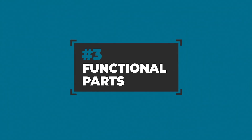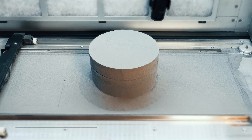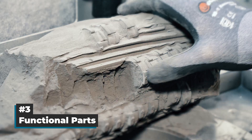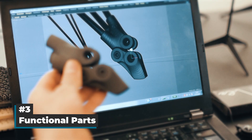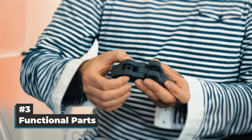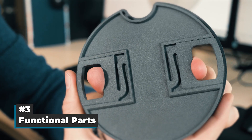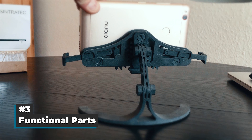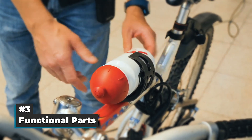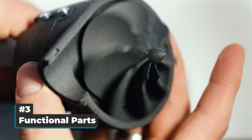3. Functional Parts. During the SLS process, the 3D object is formed inside a powder bed, thereby eliminating the need for support structures. Unlike conventional manufacturing, this makes movable parts within themselves, undercuts, and even overhanging structures a possibility. So if your designs rely on certain functionalities, like compliant mechanisms, then SLS could be your technology of choice.